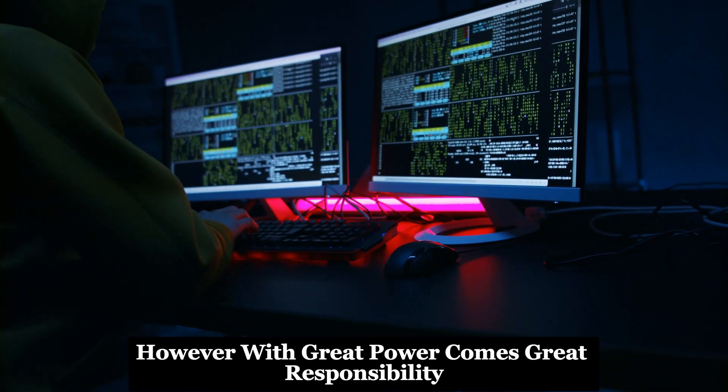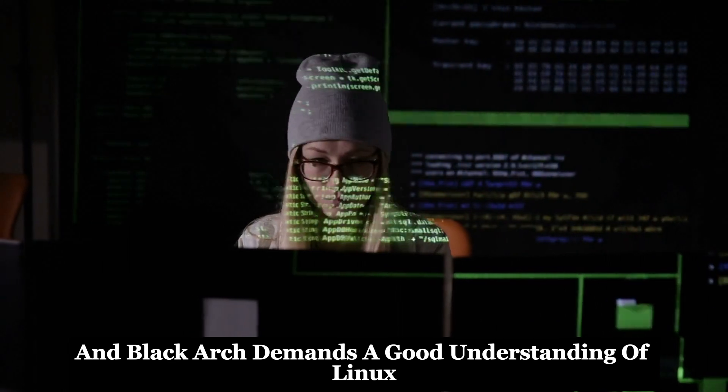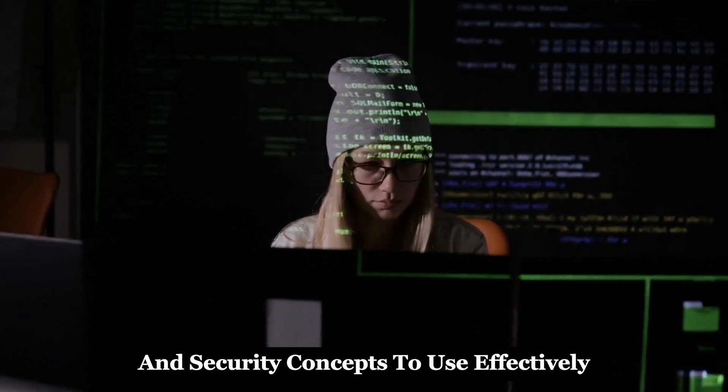However, with great power comes great responsibility, and Black Arch demands a good understanding of Linux and security concepts to use effectively.